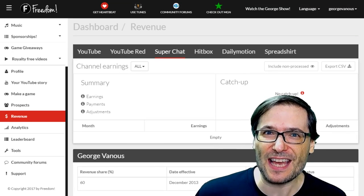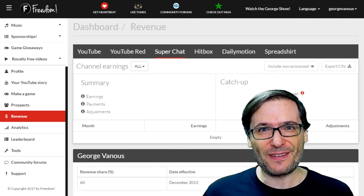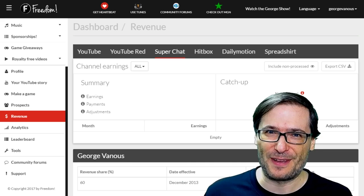For the first time ever, an MCN will let you set your own revenue share. How's that, Freedom Family? That statement is said two minutes into this video. Let's warm up to it.